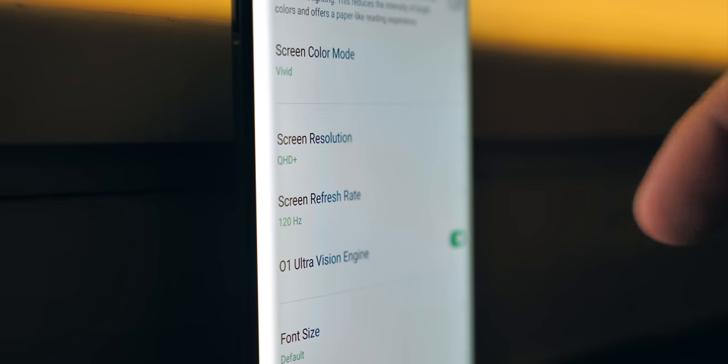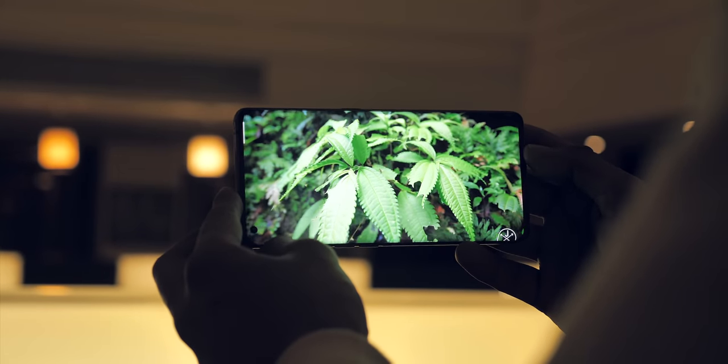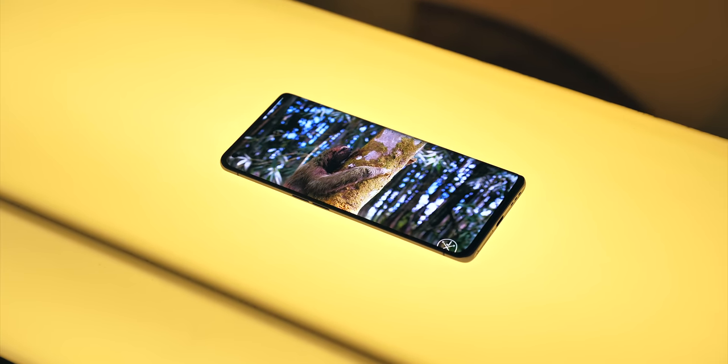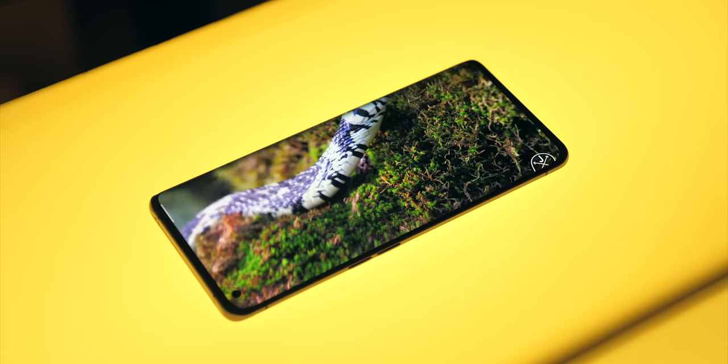There is another cool thing though — Oppo has developed a technology that can add frames into the videos you watch to make them appear smoother. I was trying it on a Quad HD HDR video on YouTube, and my god, all of this put together is just phenomenal to look at.